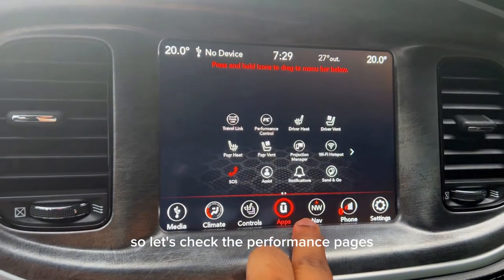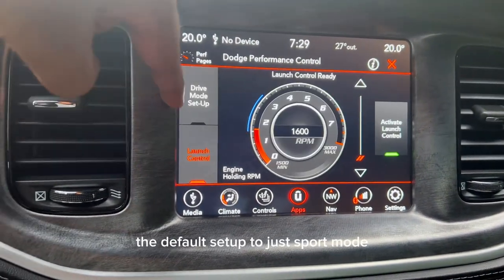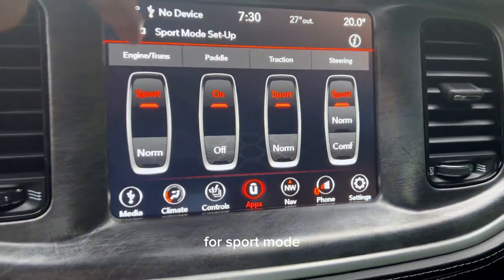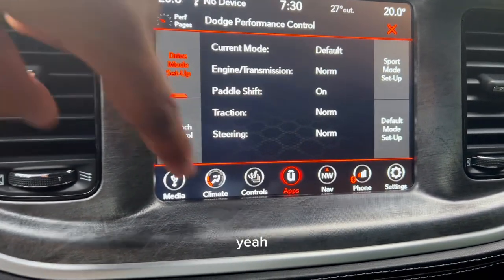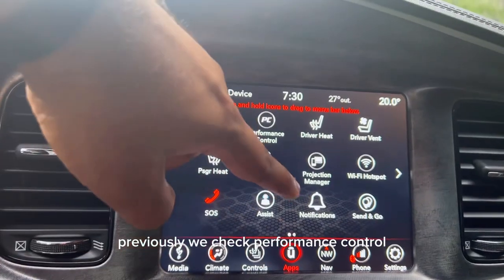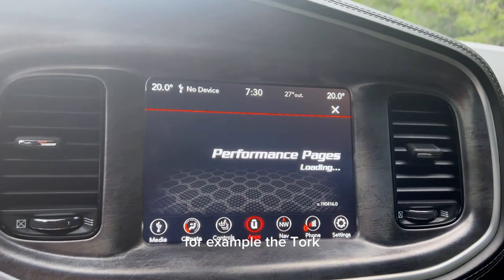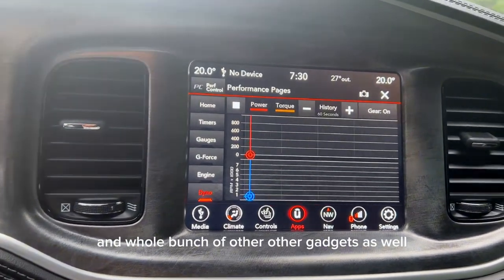Let's check the performance pages. Under performance control you can set up different modes — for example the default setup, sport mode, and launch control. You have different options to customize whatever you want. For sport mode I've put everything in sport, and for the default setup I've kept everything in normal. Temperature adjustment can be done on the screen as well as using the knobs. The performance pages give you live analytics of the car — torque, power output, G-forces, and a whole bunch of other data.